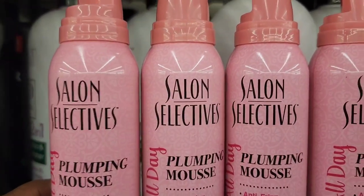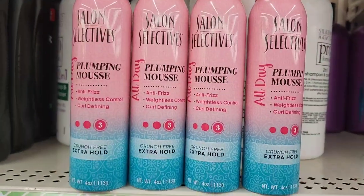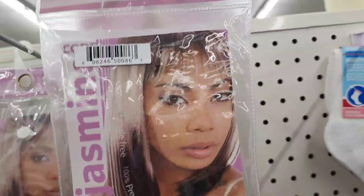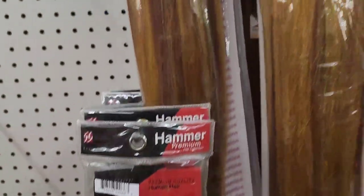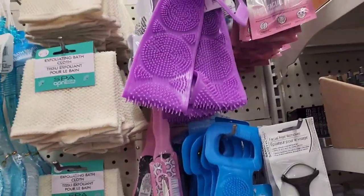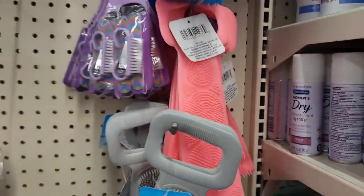They have the Salon Selectives plumping mousse, anti-frizz, crunch-free, extra hold. They also have the Luxe Air quality hair extensions — really really pretty. They have Jasmine Indigo, Jasmine Black, and other styles including the Hammer. They also have April Barton shower caps in purple, blue, gray, and peach — four different colors.